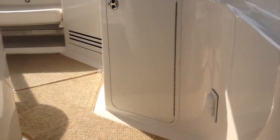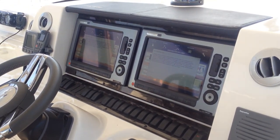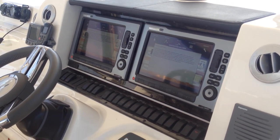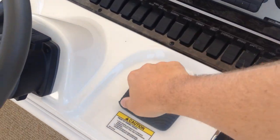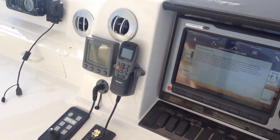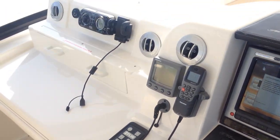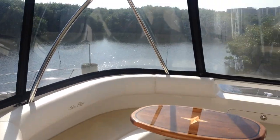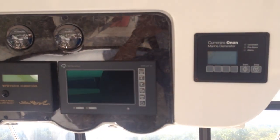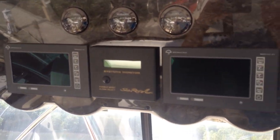Walking up to the bridge, the helm features twin Raymarine chart plotters with radar, an autopilot, tri-data, thermal camera and spotlight controls, and audio equipment. There are also manned digital gauges and an analog rudder position indicator and fuel gauges.